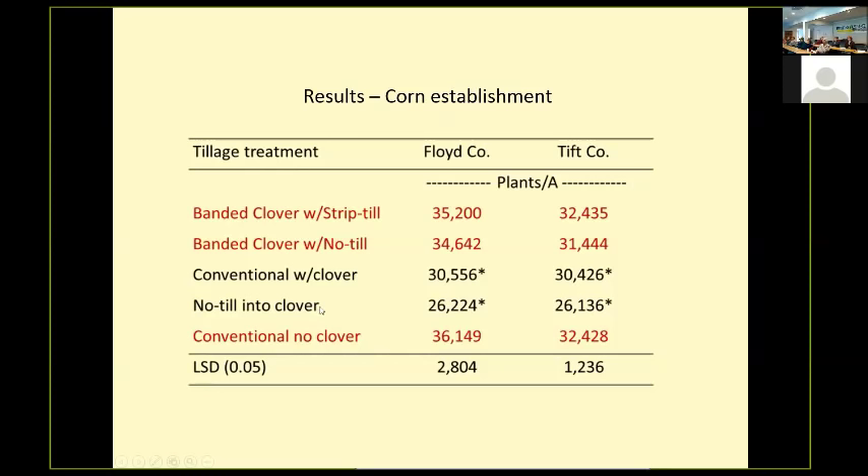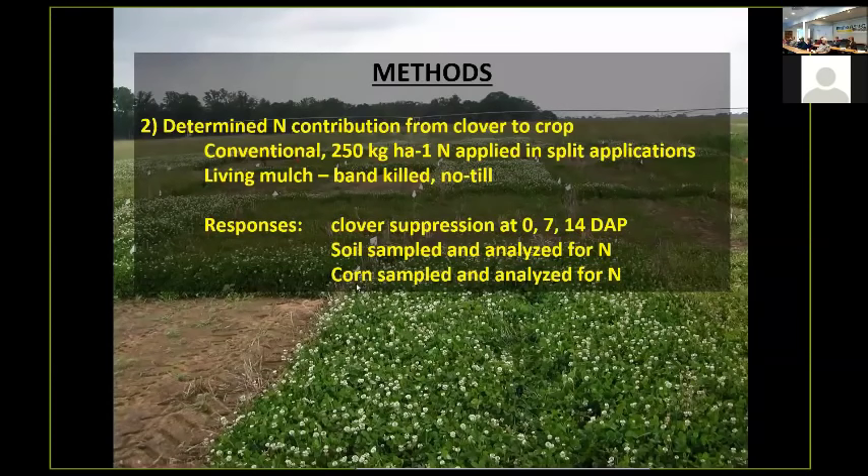When we kill the clover, the nitrogen gets released from the dead organic matter and gives some starter fertilizer for the corn crop. So the second thing we wanted to do was look at the nitrogen contribution from the clover to the corn crop.